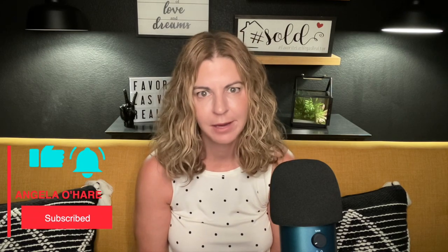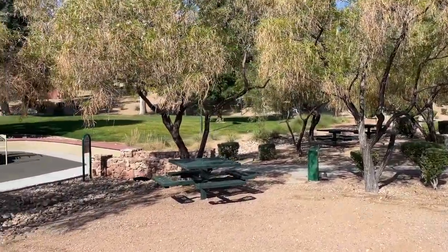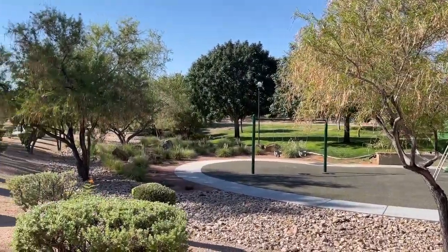But before we get started, make sure you hit that like button and subscribe. Did you know that there are over 200 miles of trails in Summerlin? Whether you're a cyclist, a runner, a parent with a stroller, or just someone who loves to be outdoors, the Summerlin Trail System has you covered. The Summerlin Trail System is actually comprised of four different trails.